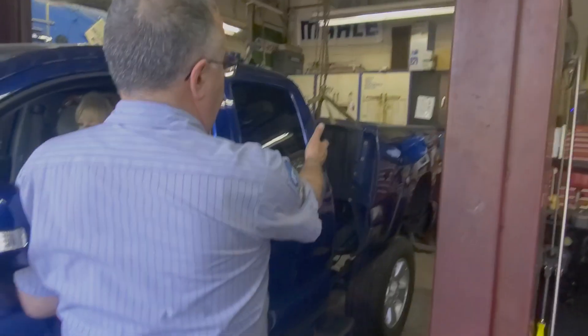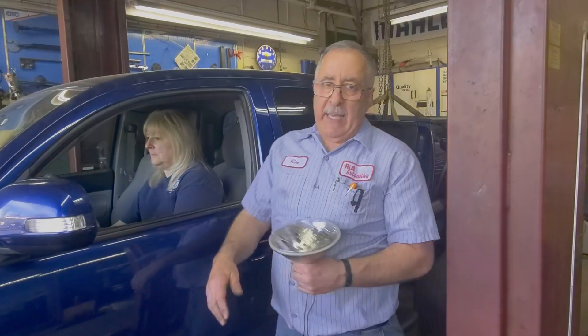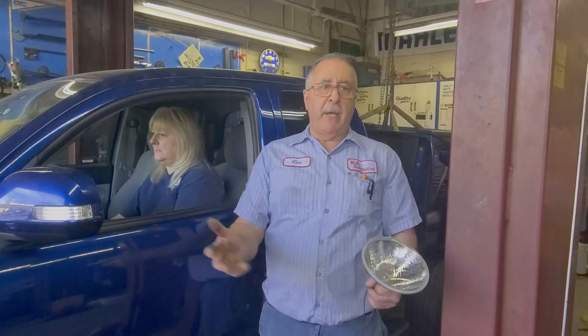We've got the bed off — we had to pull the bed off the back because the fuel tank is so rusted and beaten in that we can't get it out. Not to mention it's full.